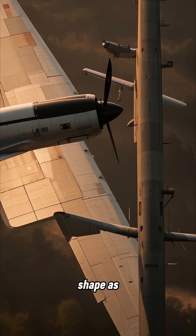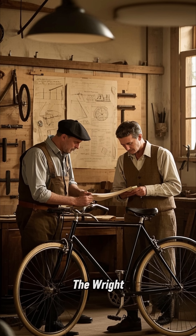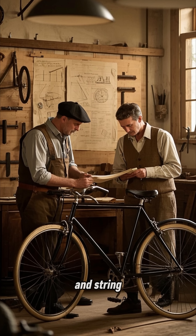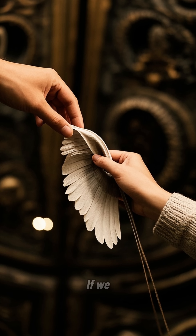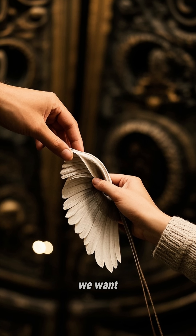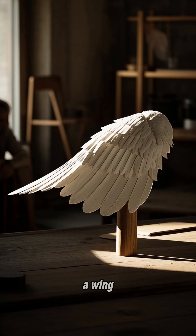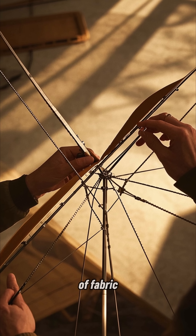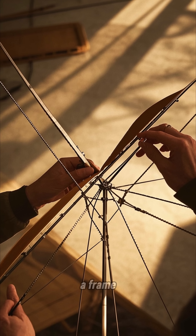And it's the same shape as a modern airplane wing. The Wright brothers thought to themselves, why don't we make an airfoil out of a piece of cloth and string and attach it to a frame? If we pull the string tight, we can make the cloth into any shape we want — we can even make it into a wing. So they did just that. They made a wing out of a piece of fabric and wood and attached it to a frame.